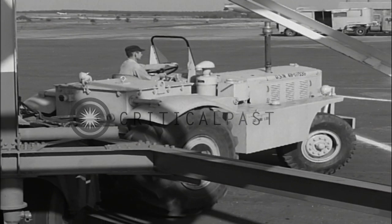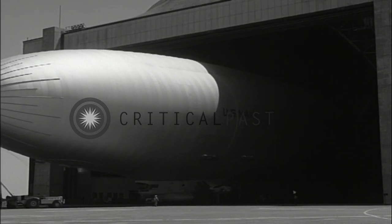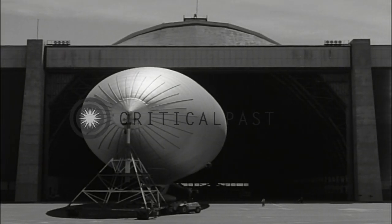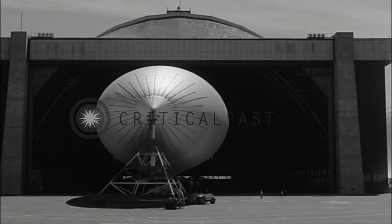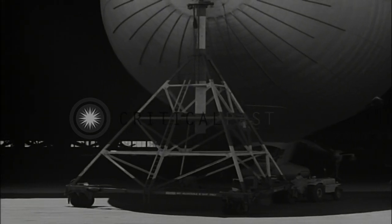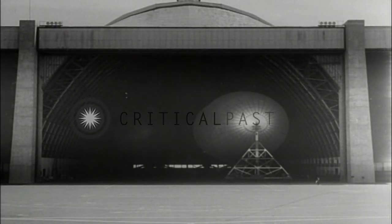As soon as the mast has crossed the safety line, it is essential to accomplish the docking operation as quickly as possible, because a sudden wind shift could cause the airship to strike the hangar. Once in the hangar, the airship is positioned, unmasted, and properly secured.